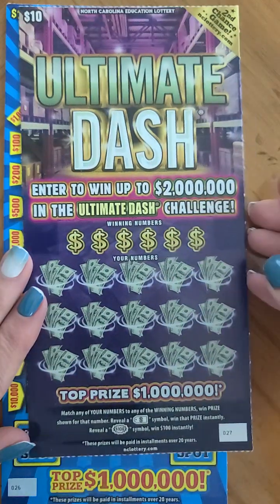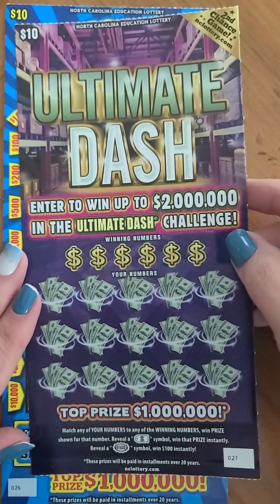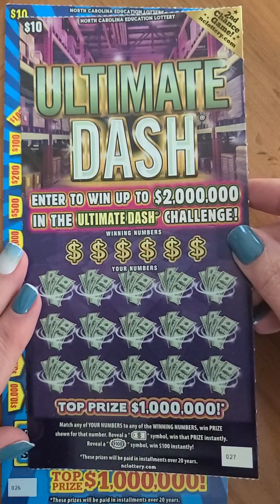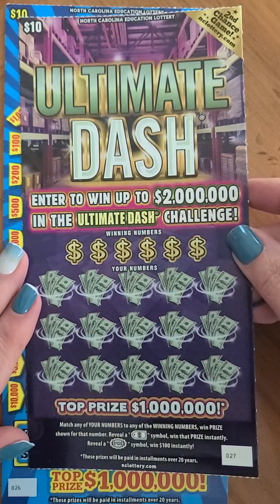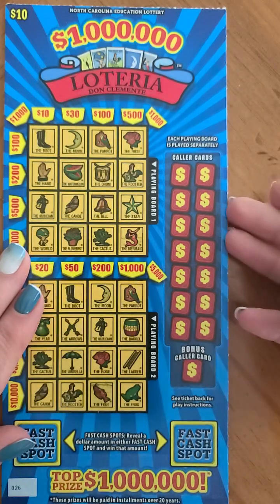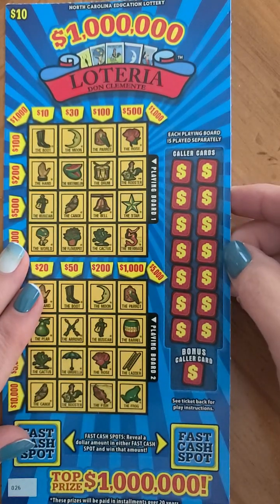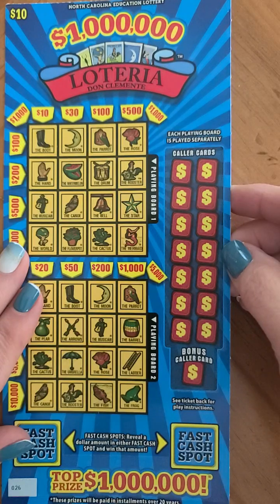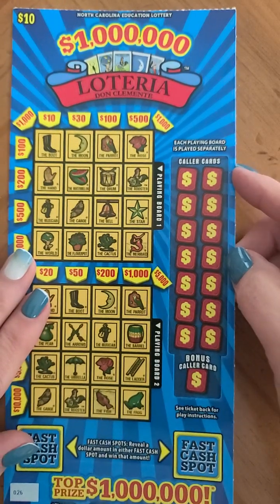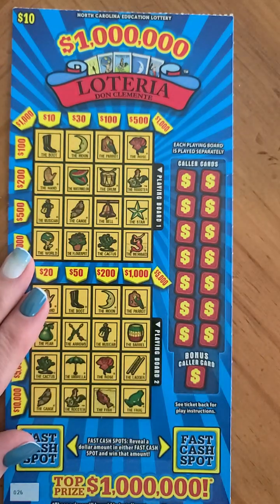Then we've got the ten dollar Ultimate Dash — top prize on this one is one million, there were six issued and four still remain, and this is also a second chance ticket. Lastly we've got the ten dollar One Million Dollar Loteria — top prize is one million, four tickets were issued and three still remain. Let's get to scratching!